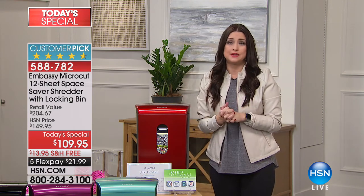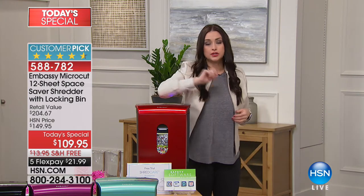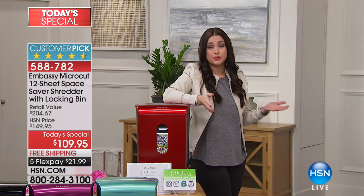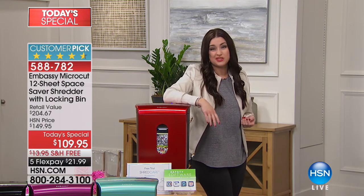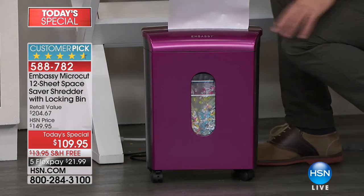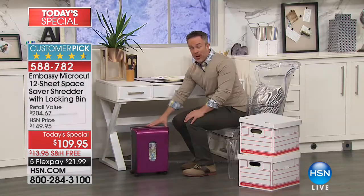It's only $21.99 to declutter your life — which is great starting out the new year — but also to protect your identity. Don't become one of the people who ends up spending thousands of dollars trying to recover their credit when you could have spent $22 to protect it. You see it working for you right away: it looks great in your home office, and it's so discreet because you can roll it underneath the desk.